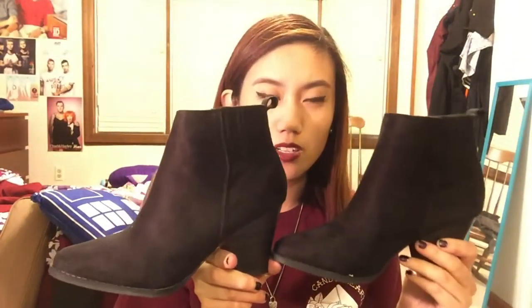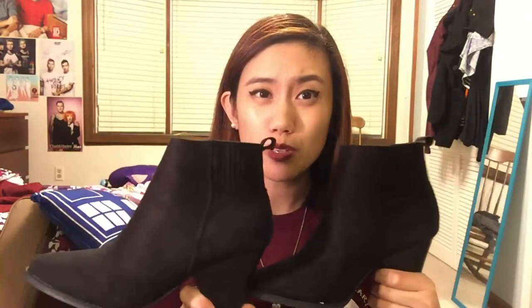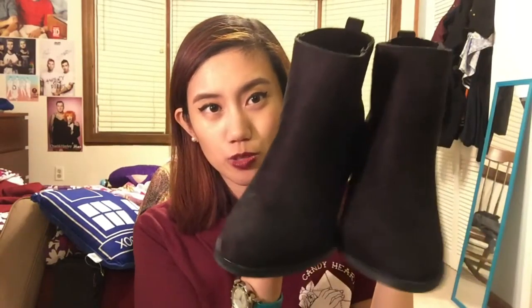I got these from Go Jane — they're just plain black heel booties. I'm kind of obsessed with these kinds of shoes. I actually have a red one from Old Navy and I thought I'd get black ones too. I also have gray ones, but the red and the black are suede.